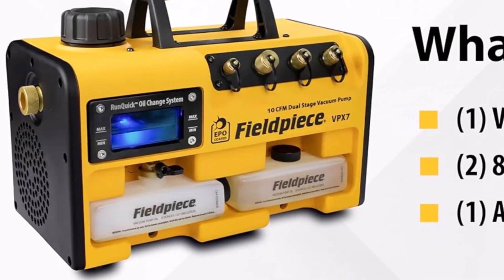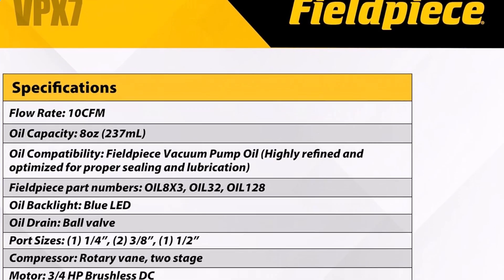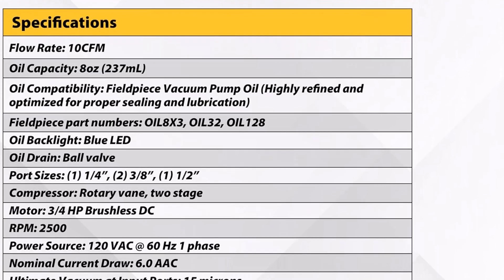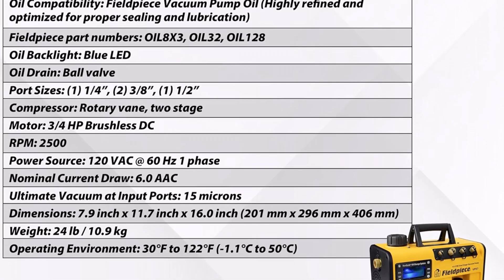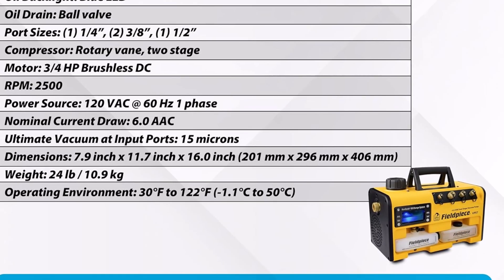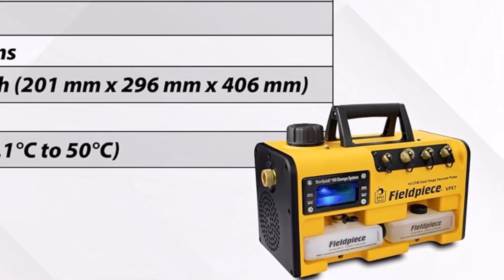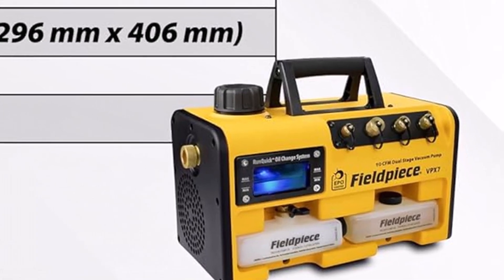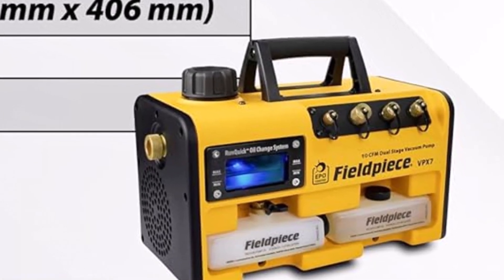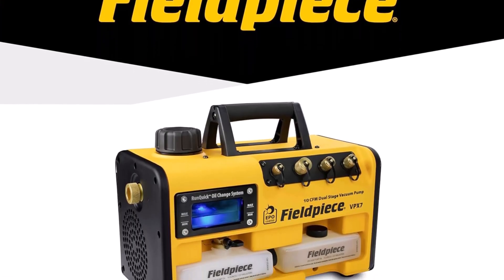It adapts well to different work conditions, making it versatile for multiple commercial environments. Operators appreciate the ease of handling during installation and daily use. Even in challenging situations, this vacuum pump maintains steady performance, helping teams complete tasks efficiently. Its reputation for reliability makes it a valuable asset in workshops, garages, and industrial setups.